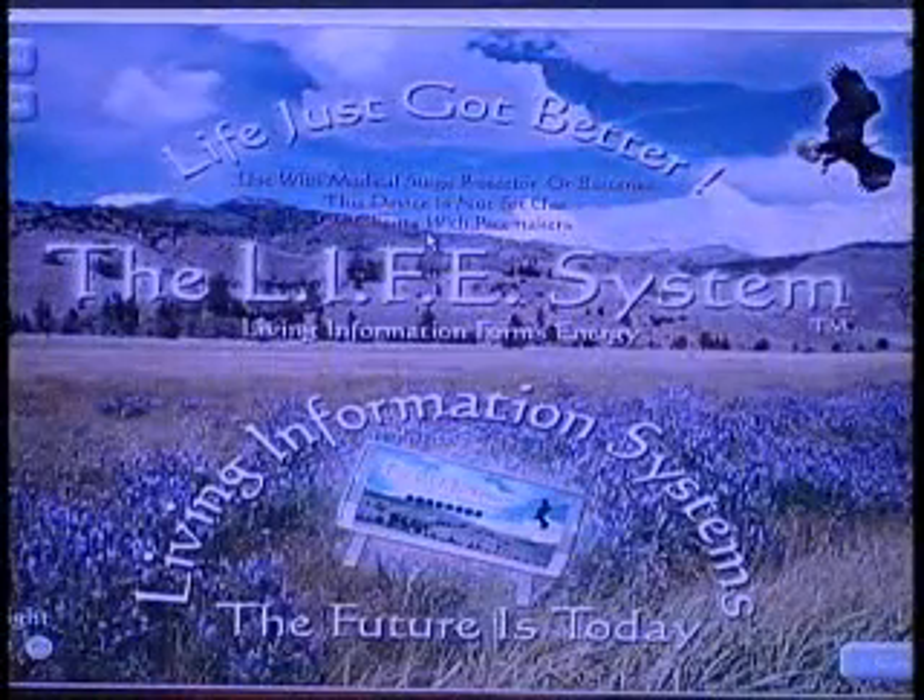Hello, welcome to a new vision of health and well-being. The future is today. I'm pleased to introduce you to the Life System, a health technology which assesses potential disharmonies in the body and initiates a process bringing strength and balance to these areas.